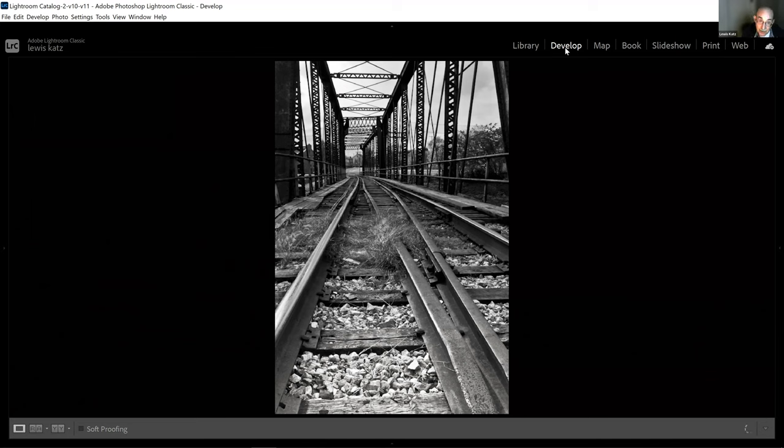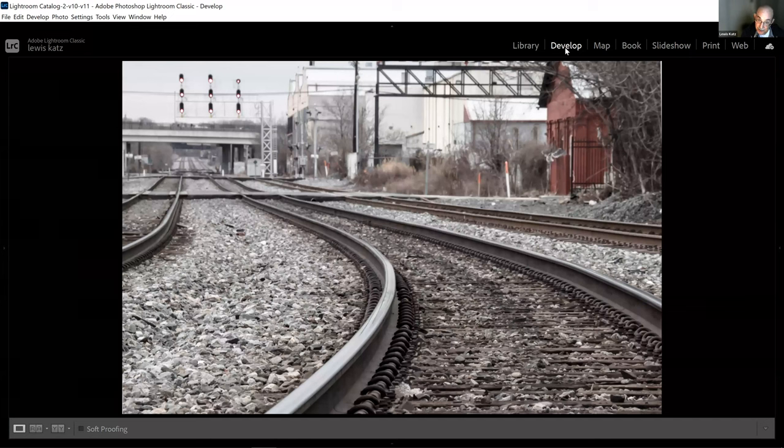This next one is South Baltimore. We still have freight trains — I hear their whistles at like two in the morning. These are the CSX tracks in South Baltimore. Again, I'm getting very low down on the subject, purposely on the curvature of the track. I wanted to keep those lights and that red railroad building in the image. What I'm really doing here is creating depth in the composition, because it has a beautiful vanishing point in the distance where the tracks just go off into infinity.